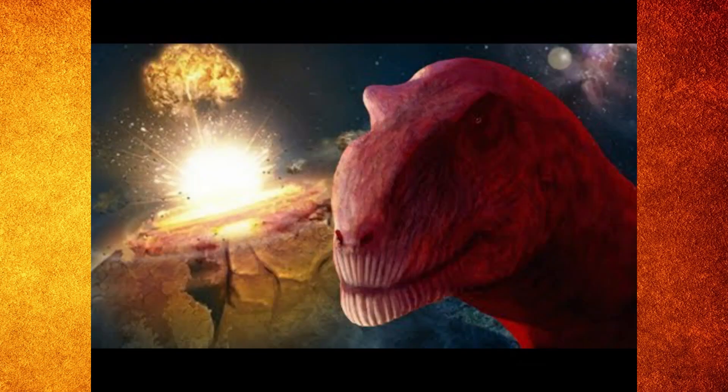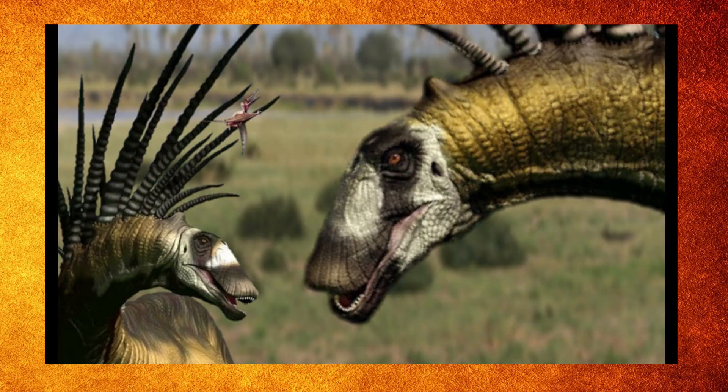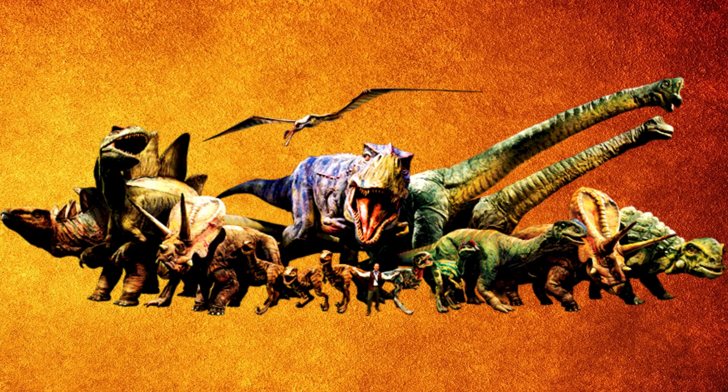You read that title right guys, Dinosaur of the Month is officially back. If you guys aren't familiar with Dinosaur of the Month, it was a series I used to do here on the channel where each month I would talk about a weird, newly discovered dinosaur. I would just list a bunch of fun facts about the dinosaur and primarily talk about some weird feature it had, whether it was something physical or maybe something about its name or how it died.